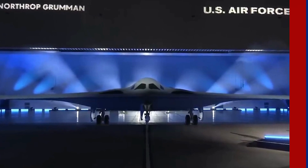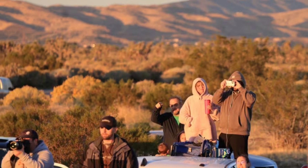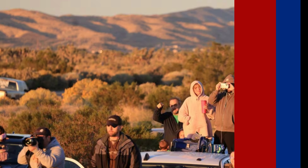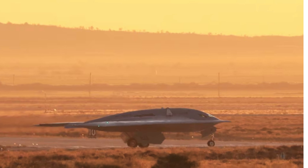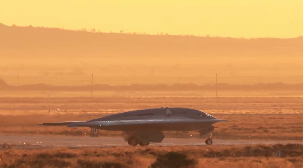In a surprise move, Air Force leaders did not officially announce the B-21's inaugural flight, but a group of around three dozen aviation enthusiasts and amateur photographers gathered near Plant 42, eager to witness the historic event. The B-21, continuing the legacy of its predecessor the B-2, exhibited its flying wing design during the unscripted debut.